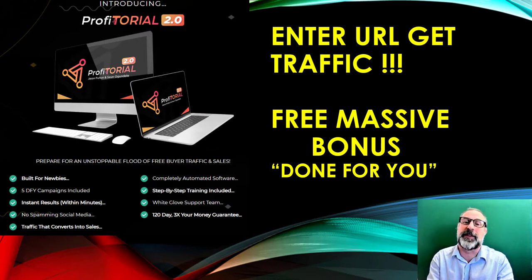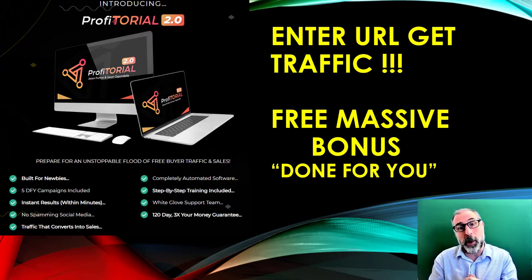The great thing about it, which I don't say very often, is this was built exactly for newbies. So if you're new to internet marketing — if you've only been doing it one, two, or three years — this could really help you. There's lots of done-for-you campaigns within there, it's completely automated software, there's step-by-step training guides, it's straightforward and simple, and it comes with completely white glove support.